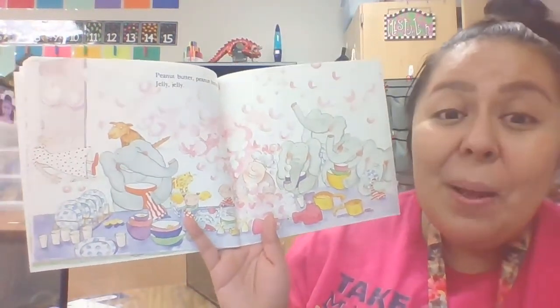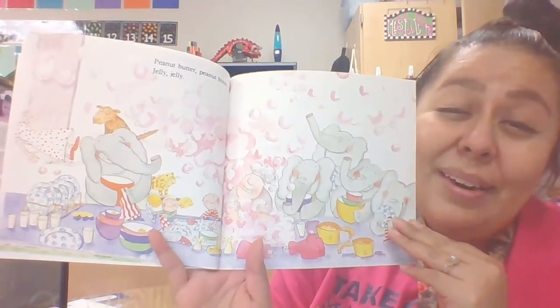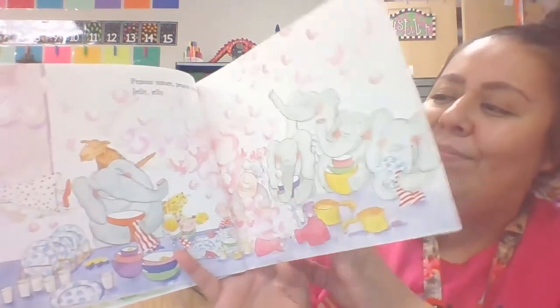Peanut butter, peanut butter, jelly, jelly. Now they're cleaning up the mess — they ate but they gotta clean up their mess too. Good job, little elephants. The end! I hope you liked that story and song. Go ahead and go to the next slide and you'll listen to a song just like peanut butter and jelly — it might be a little different, so listen closely. Alright friends, I'll see you later. Bye!